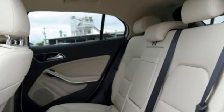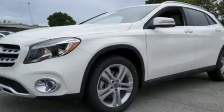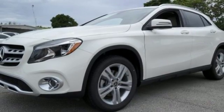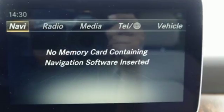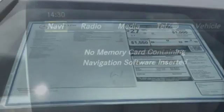Versatility presents itself in the form of fuel efficiency with Eco Start Stop and the convenience of a power liftgate and split-folding rear seats. This compact SUV is authentically Mercedes-Benz, so you know you'll enjoy a powerful and comfortable drive, too.